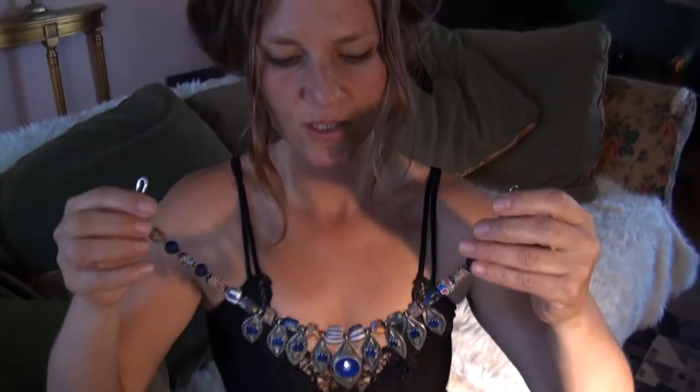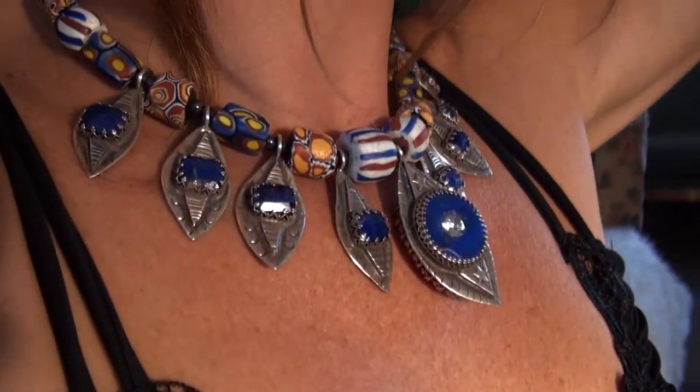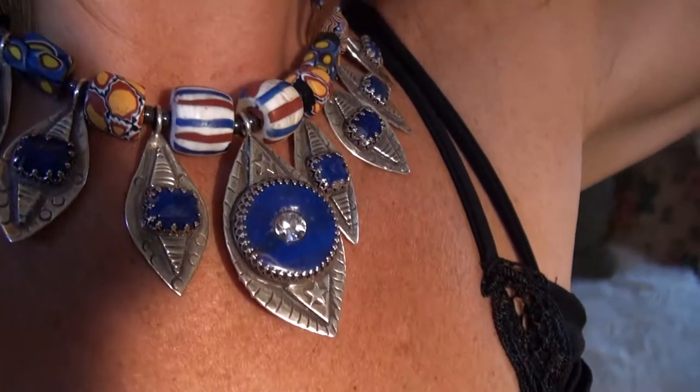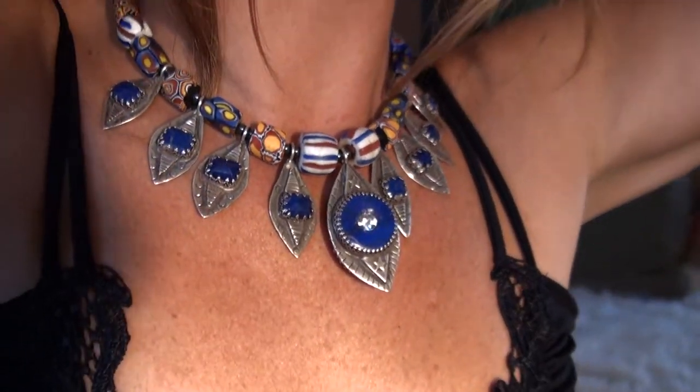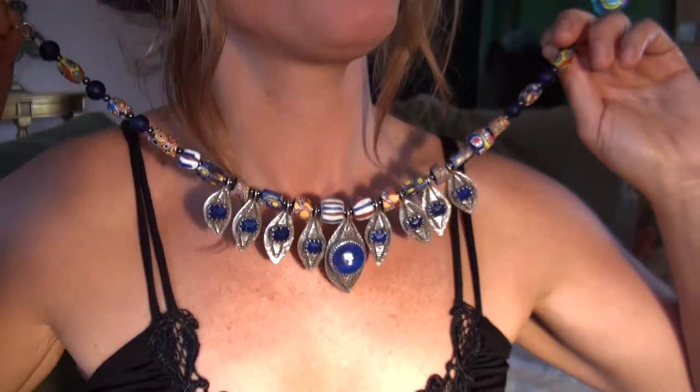This is a great collection of African trade beads and kind of got the evil eye going on here — warding off evil spirits as they say in Turkey — and a beautiful lapis, with CZ in the center there for the sparkle in the eye.